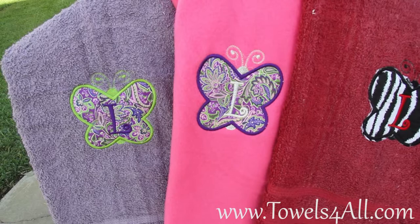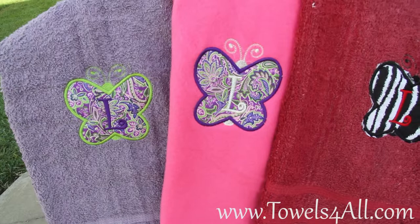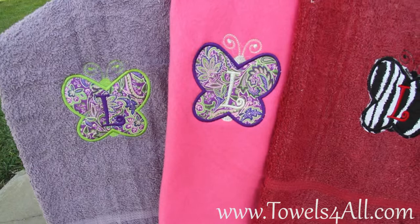Now this one is a fleece blanket, but I just want to let you know I have light pink, blue, tan, purple, mauve, and yellow. I have the colored bath towel so you can pick. I just want to let you see this.